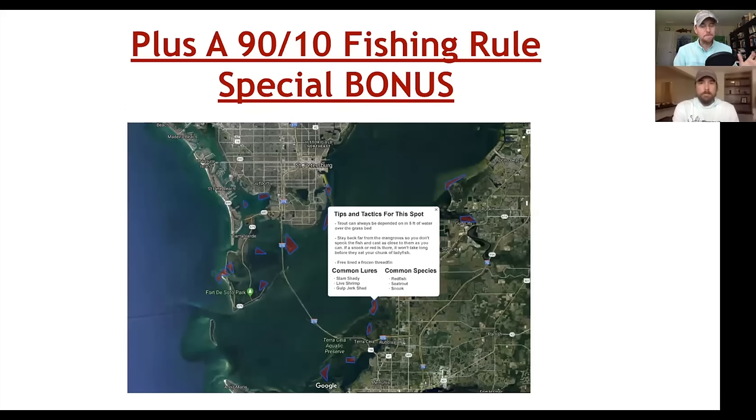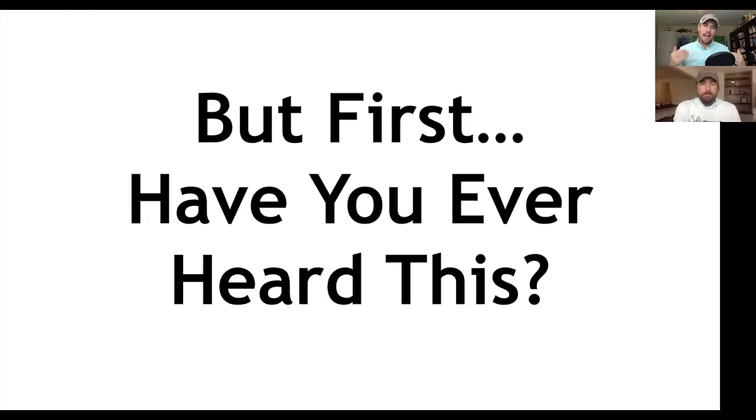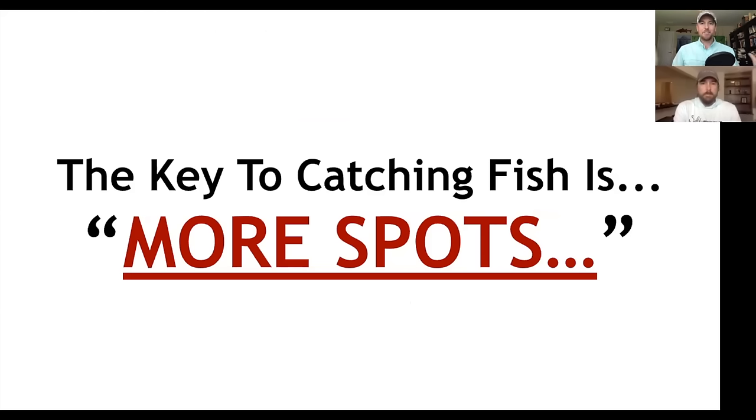At the end, we're going to do a really cool bonus showing you some predictive analysis — literally showing you where to go fish at any given day, tide, et cetera, that we're doing on the back end. But first, have you ever heard this? The key to catching fish is just more spots.